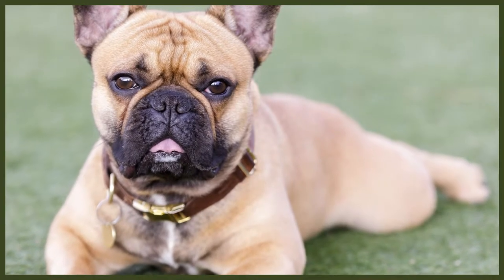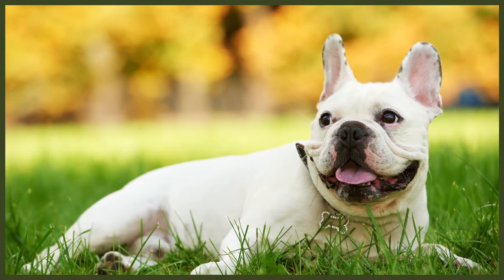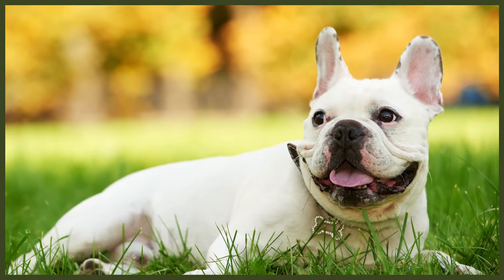The French Bulldog is a small yet muscular breed, growing up to 12 inches tall, which is around 31 centimetres. Males can weigh up to 28 pounds, approximately 12 kilograms, while females are slightly lighter at around 24 pounds or 11 kilograms. They retain the same wrinkles and folds as their English Bulldog counterparts, sit low to the ground, have short backs, a deep broad chest, and small but strong legs — with back legs slightly longer than their front.